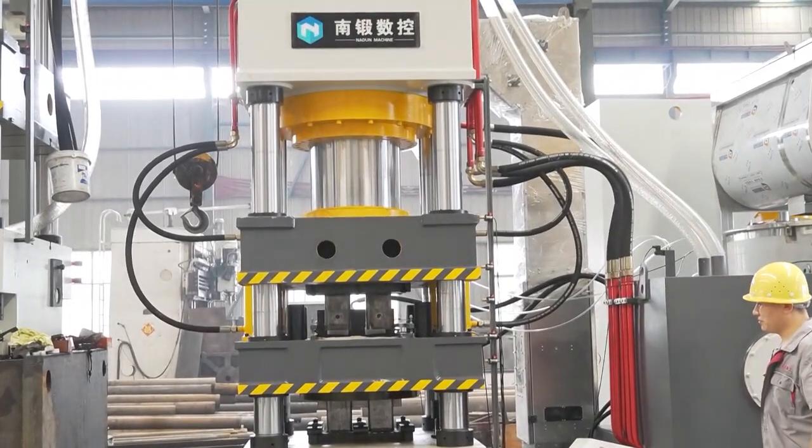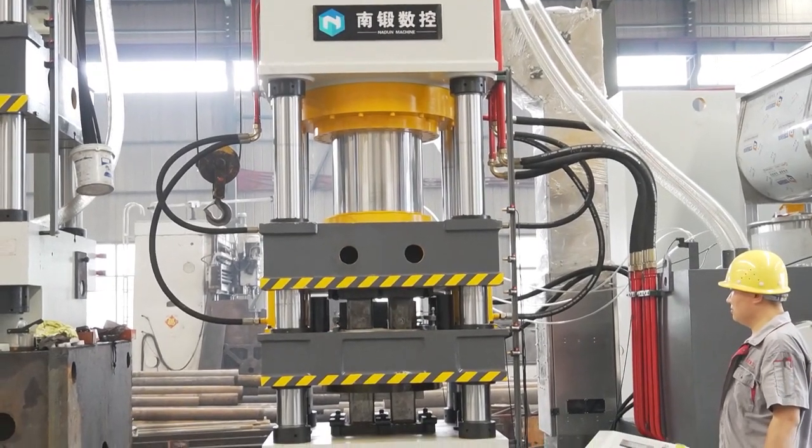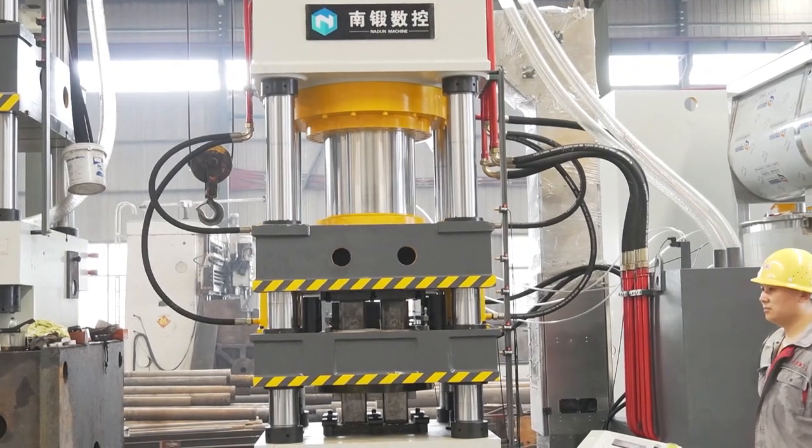Naden Machinery can supply all the required machines for the production line to meet customers' needs. The machine features high pressure and efficiency, helping customers save costs.